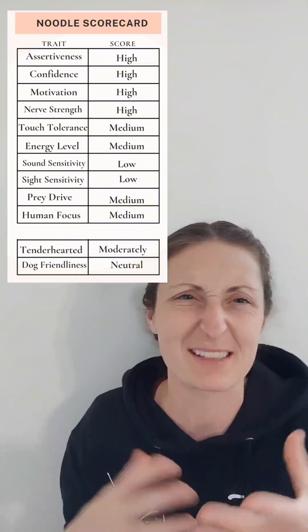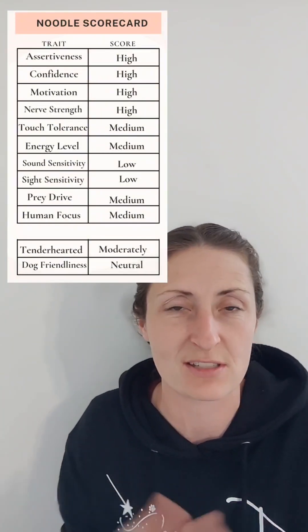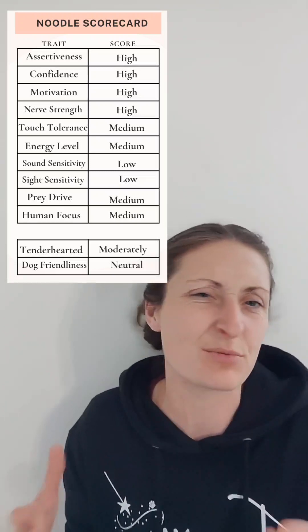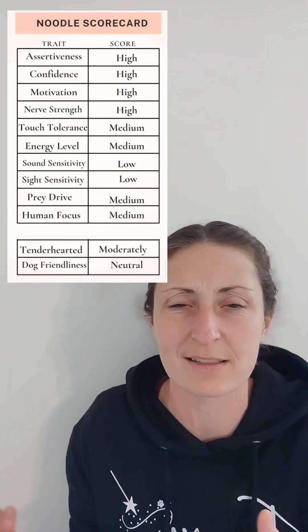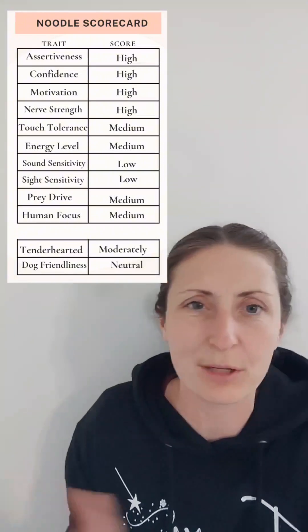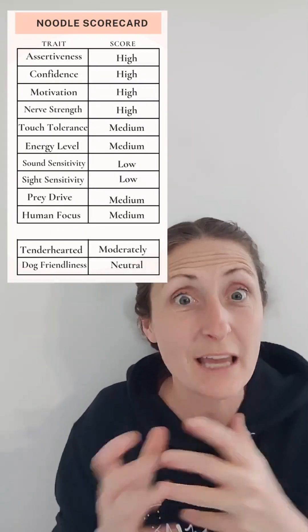Prey drive — I gave her a medium. She was happy to play with toys but it wasn't so intense that it'll be challenging to work with. A medium prey drive is really nice: we can distract and redirect with toys, and I think she's probably going to enjoy a good game of fetch, which is a really fun trait in a dog.